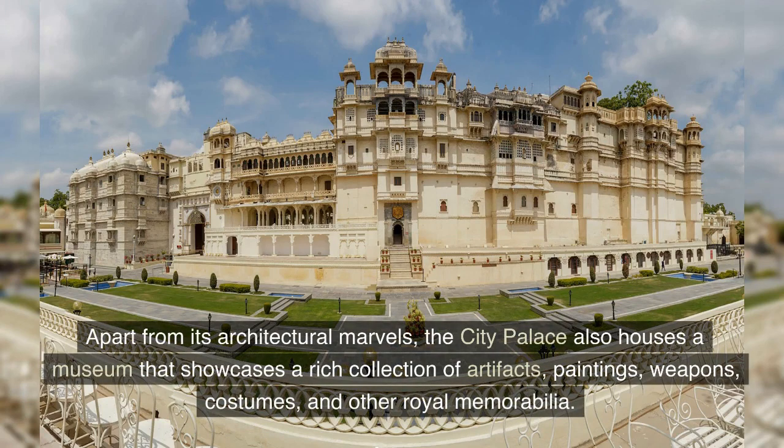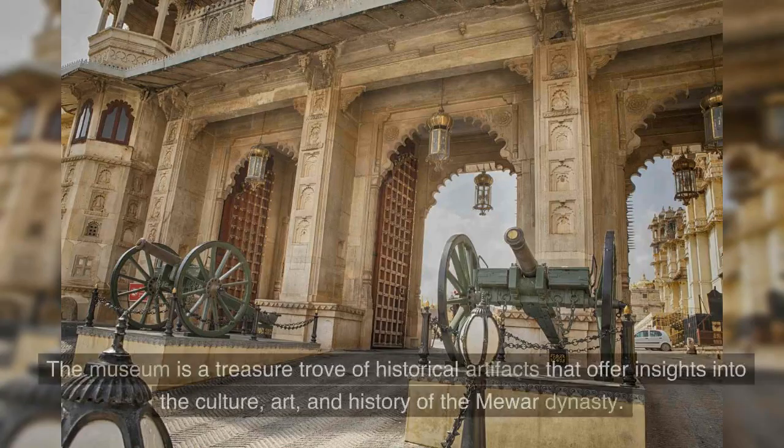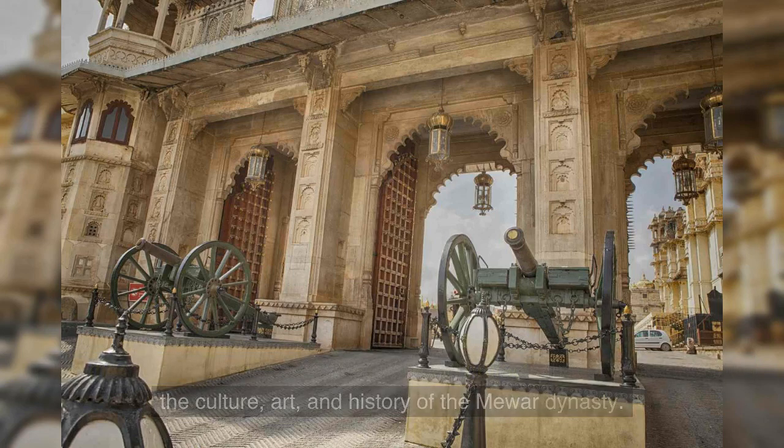Apart from its architectural marvels, the city palace also houses a museum that showcases a rich collection of artifacts, paintings, weapons, costumes, and other royal memorabilia. The museum is a treasure trove of historical artifacts that offer insights into the culture, art, and history of the Mewar dynasty.